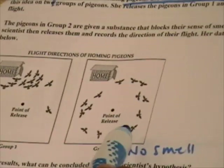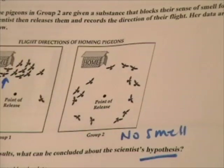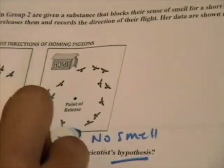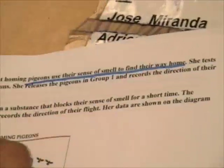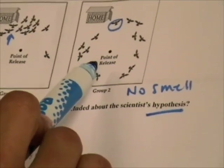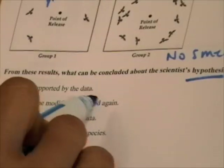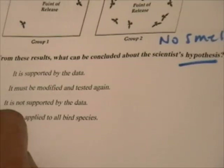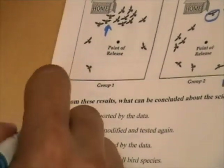Looking at the hypothesis: homing pigeons use their sense of smell to find their way home. The data shows that in group one, their sense of smell is not blocked, and almost all of them go home. In group two, their sense of smell is blocked, and only one of them goes home. So her hypothesis looks correct — the pigeons that have their sense of smell go home, and those without it don't. The hypothesis is supported by the data, so the correct answer is A.